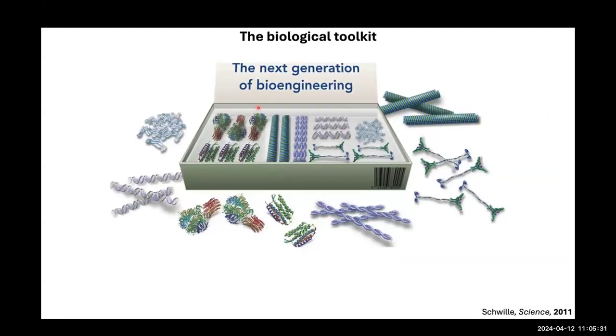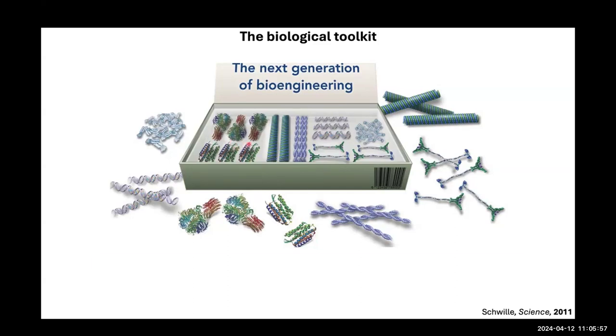This is motivated by the idea that we have gained so much understanding of individual molecules that perform basic functions in a cell — individual enzymes, cytoskeletal proteins, motor proteins, and DNA. The question is: can we construct a biological system using these molecular tools and individual parts? The overarching goal of synthetic cell engineering is to assemble these biological components in a meaningful way that builds a synthetic cell mimicking a certain aspect of cell function.